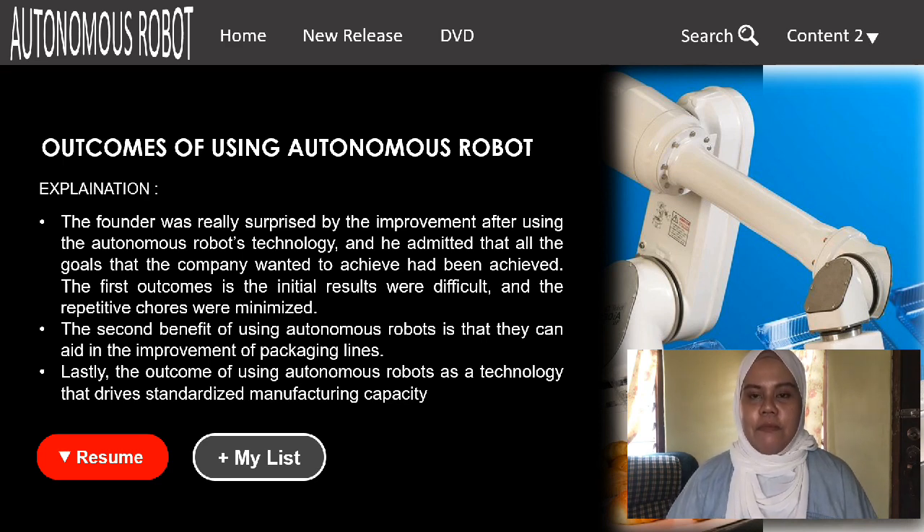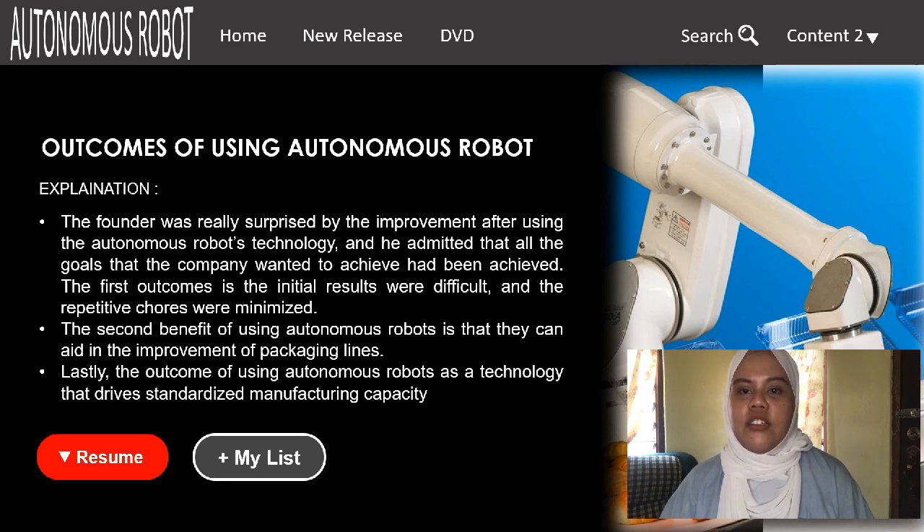What are the outcomes after using an autonomous robot as a technology driver? For Vonzula Fabric Bakery, the outcomes were positive. The first outcome was that initial and repetitive labor costs were minimized. The second outcome was an improvement in their packaging line. The third outcome was that they were able to standardize their manufacturing capacity.